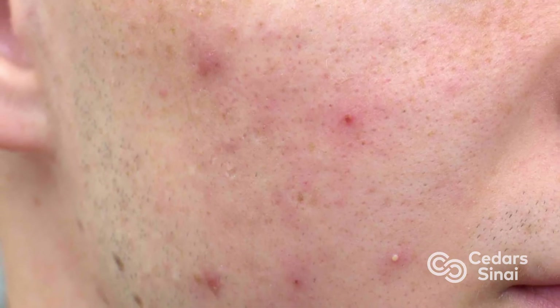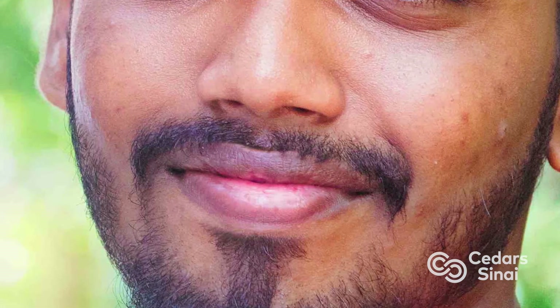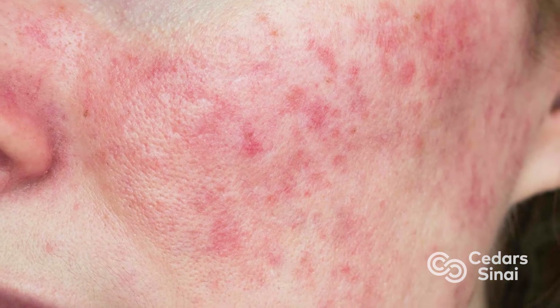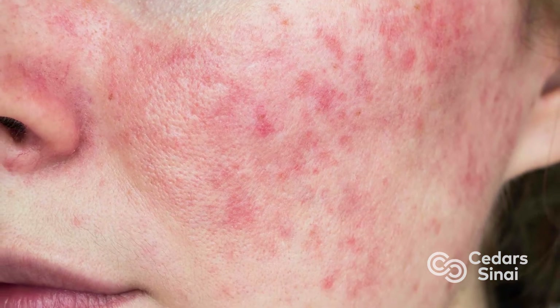In a lot of skin conditions where the hallmark feature is redness — which is a hallmark of inflammation and disease activity — in darker skin, it's going to be harder to appreciate the redness because the red might look darker, purple, dusty, or brown. For example, rosacea is extremely common, where the hallmark is redness, flushing, and blood vessels dilating. Rosacea still occurs in darker skin, but it looks different — it's not going to look like a typical red rosacea as in lighter skin.